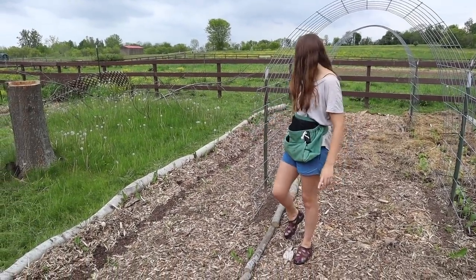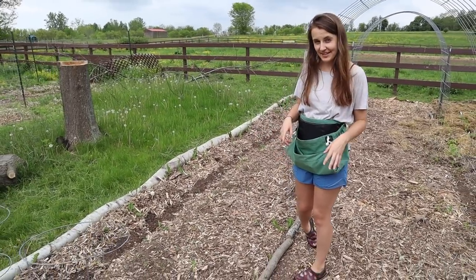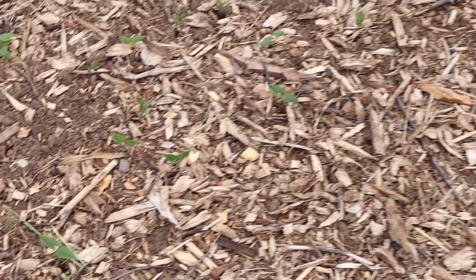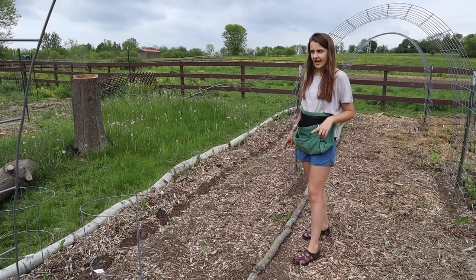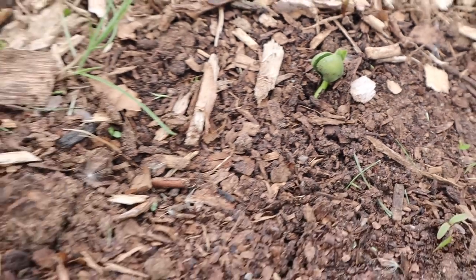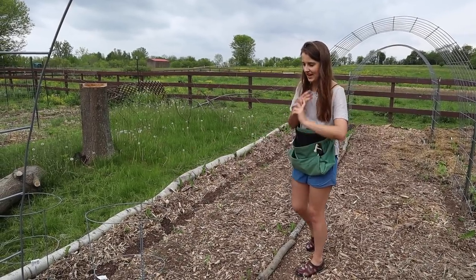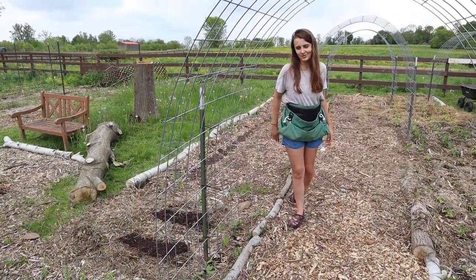In this bed all the way down is beans — lots of different beans. You can see the black beans have all pretty much germinated and are coming up all along here. Then I have some fava beans, garbanzo beans, and soybeans. The row that goes all the way down is a row of soybeans. The rest of the beans I planted using blocks instead of rows because they don't need much space apart and I'm trying to utilize as much space as we can. Right over here I also have some summer squash growing.